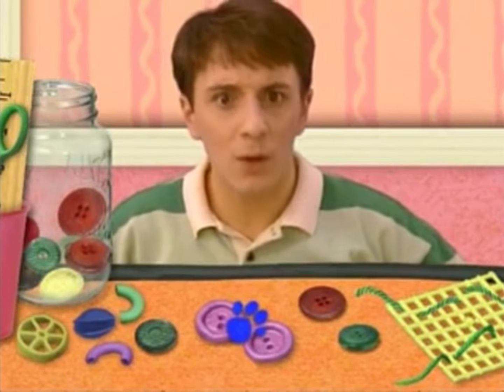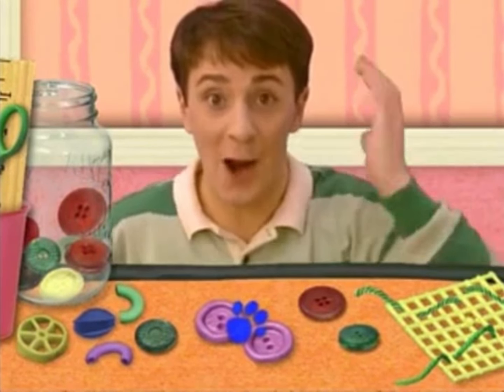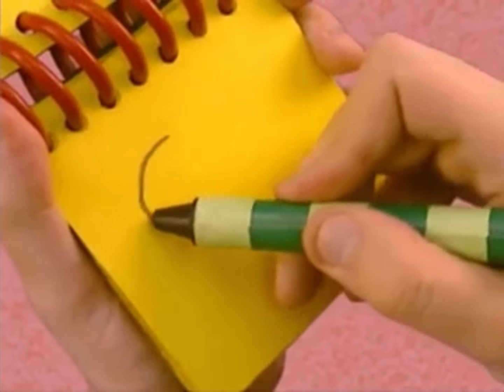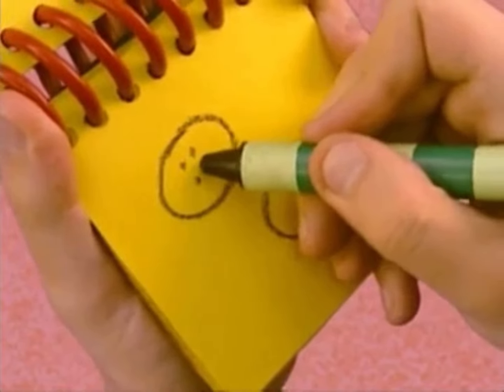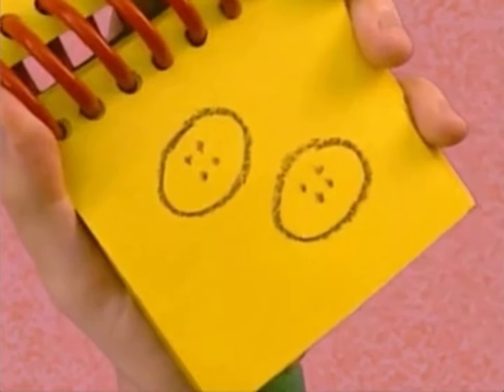Well... Oh! We need to write this button clue down in our handy-dandy... notebook! Okay! So, we have buttons. So, we draw a circle... and another circle... and some dots... there. Buttons.